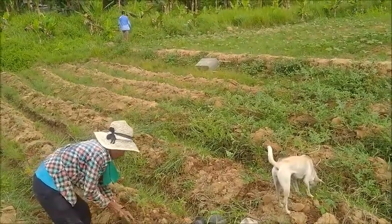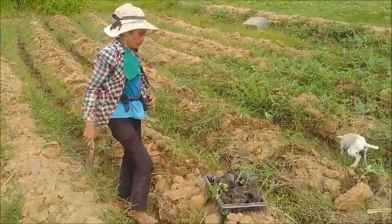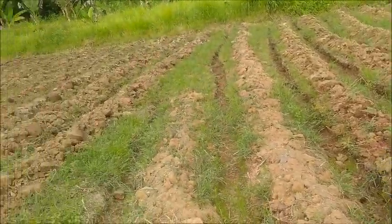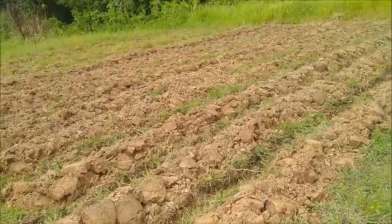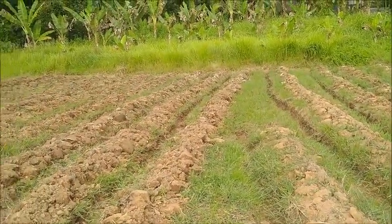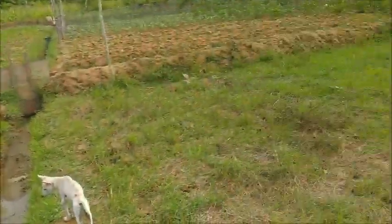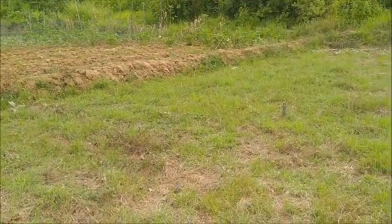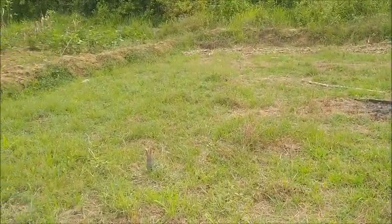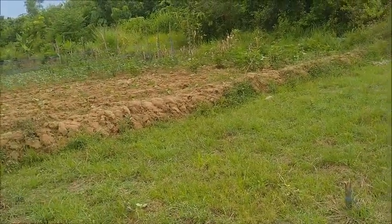I don't know how many rows of tomatoes we're going to get here — maybe three or four. But we're going to plant all the tomatoes we have available, and then eggplant, and then corn, and that will complete this field. Over here it's going to be onions and peppers. We might try some opal squash or imply again, maybe one row of cucumbers.